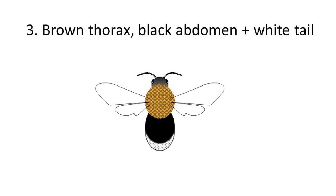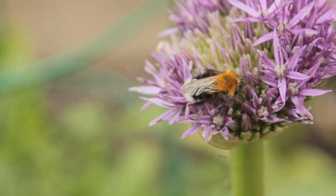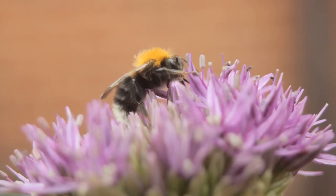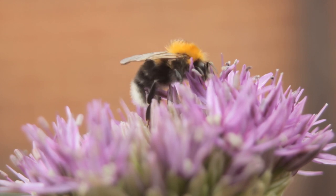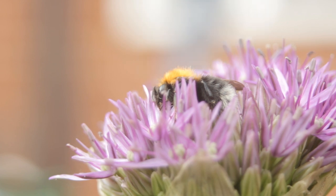We're going to tackle category three first because it's very specific and contains just one species. If you see a bumblebee with a brown thorax, a black abdomen, and a white tail, there can only be one species: the tree bumblebee, Bombus hypnorum. It's a recent arrival to the UK, first recorded in 2001 down south, and has spread — it's definitely up in York now and probably much further beyond. Investigations seem to suggest it's not having any negative effects on native bumblebees, so we've gained a new species free of charge, which is always nice.